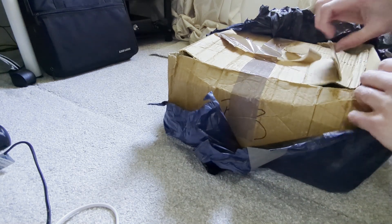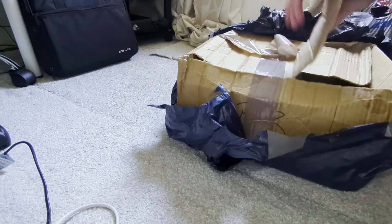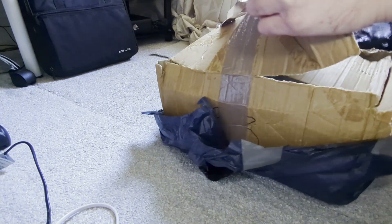I don't have high hopes for this, but I'm going to open it up and take it on. I'm going to grab the camera again in a second.